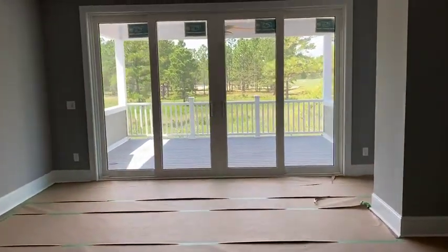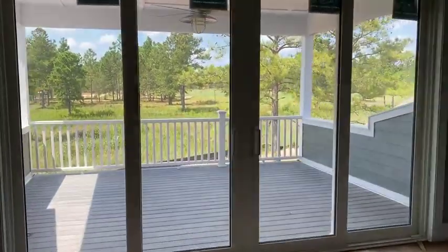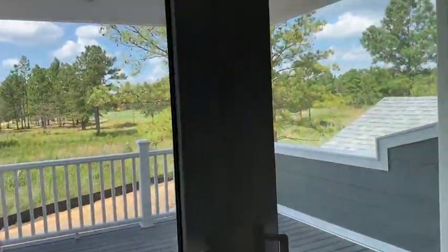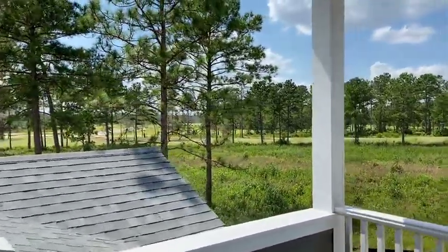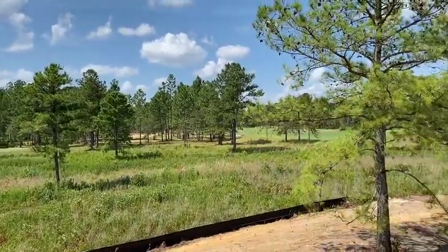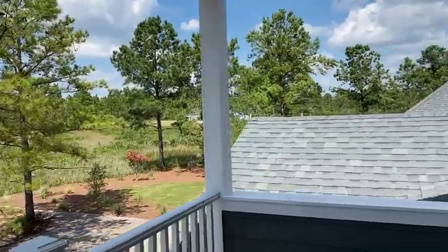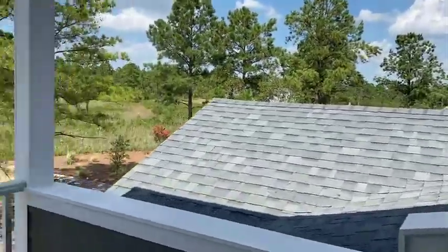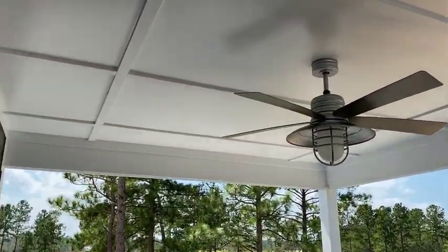Bedroom down this way — check that out, isn't that beautiful? Feels amazing up here. Nice breeze, beautiful views. Isn't this amazing? Love the ceiling detail.